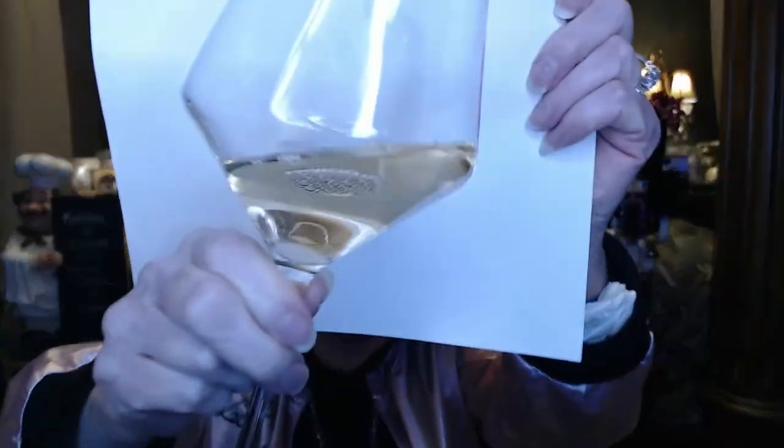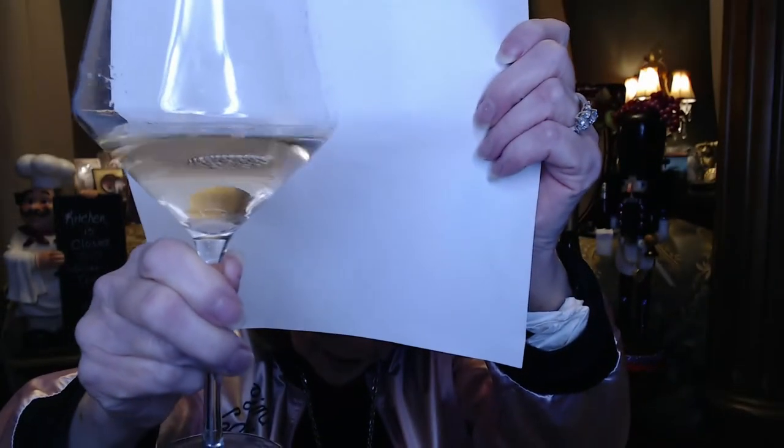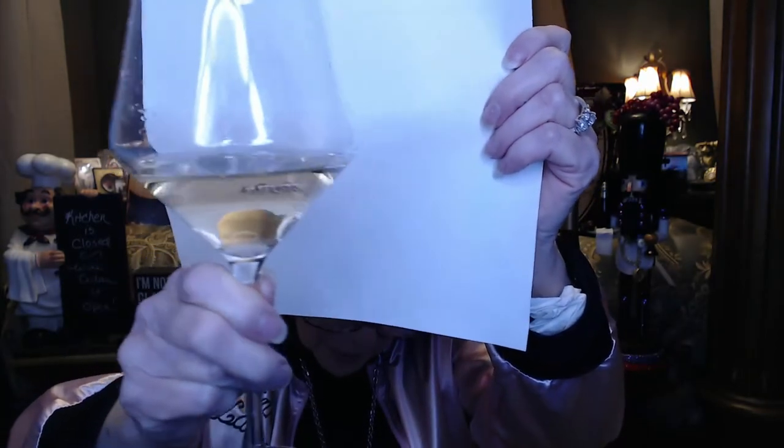I pre-opened the chardonnay so I wouldn't have to struggle on camera. Pouring it now — whoops, a little too much. Holding it up to show the color: it looks a bit more golden than the wine I had last night, like a nice clear golden peachy color. Swirling it around to get the aromas going — I almost made a mess.